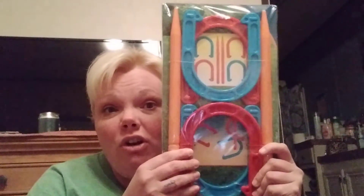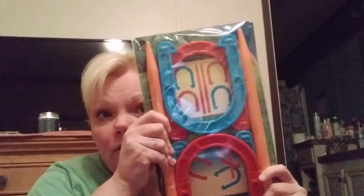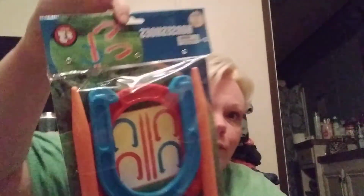The last thing I got at Dollar Tree tonight is this horseshoes game. It says Ready, Set, Fun - ages three plus, but it's pretty sturdy plastic so I think older kids and adults could play it as well. It is $3 from the Dollar Tree Plus aisle and it has four horseshoes and two stakes. It's pretty thick, hard plastic, so it's not going to break easily. That for $3.